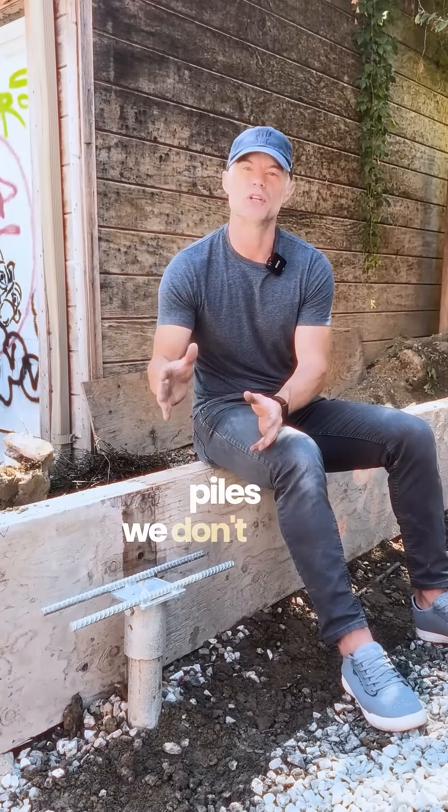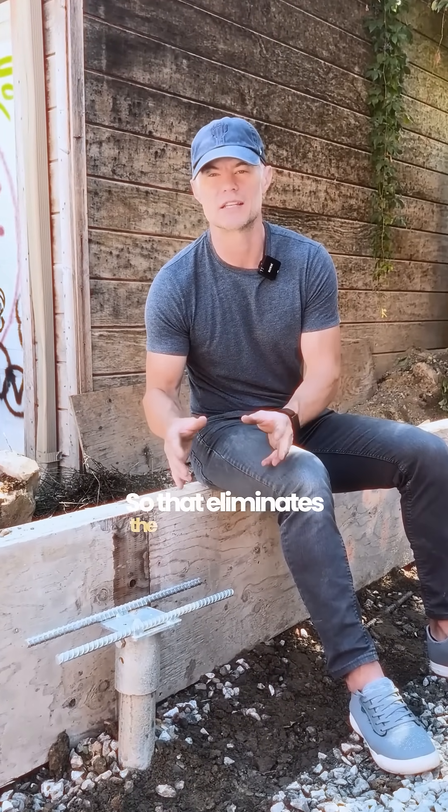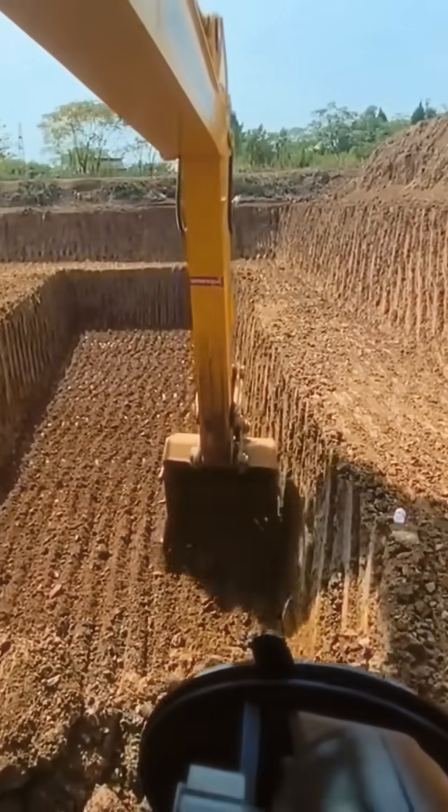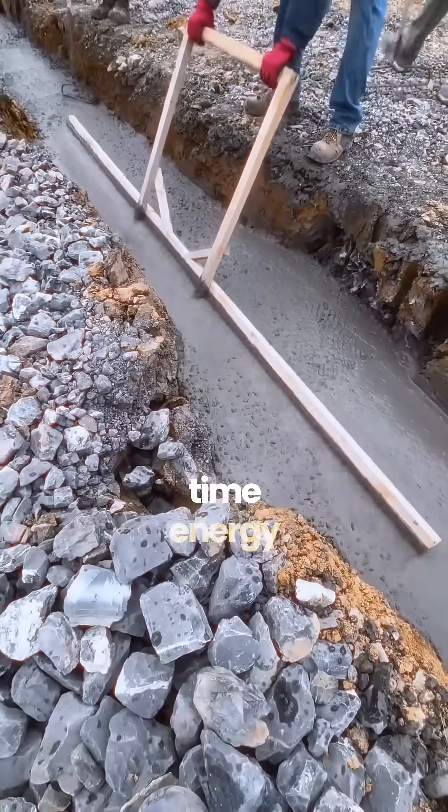When we use helical piles we don't need to use traditional footings and concrete walls for our structure, so that eliminates the need for excavation, footings, concrete, forming — all of this extra time, energy and money.